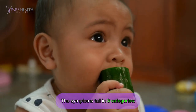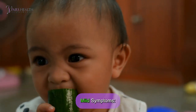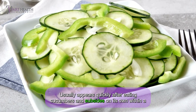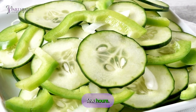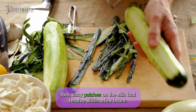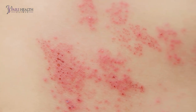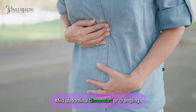The symptoms fall into three mild categories. First, itching or tingling in the mouth — usually appears quickly after eating cucumbers and subsides on its own within a few hours. Second, skin rashes — red itchy patches on the skin that result within a few hours. Third, stomach discomfort — mild abdominal discomfort or cramping.